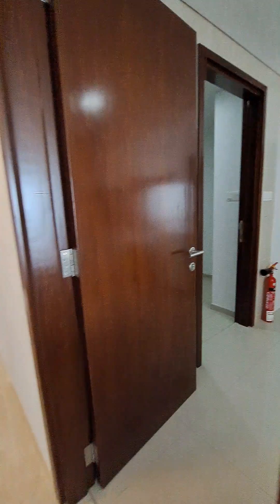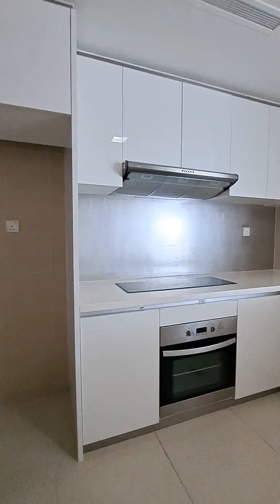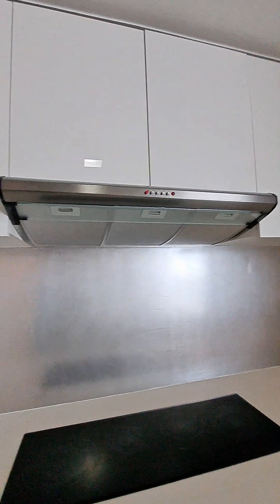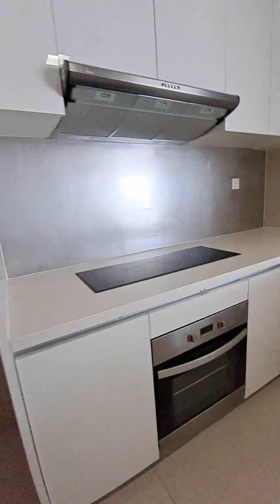Entry to kitchen — space for fridge, wide interiors. Full range hob with exhaust and oven fit.